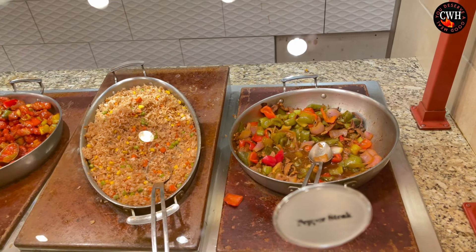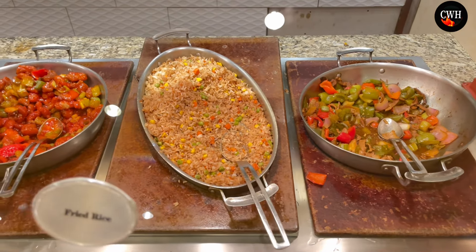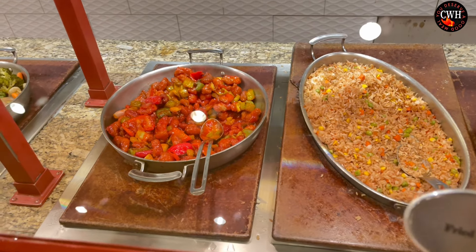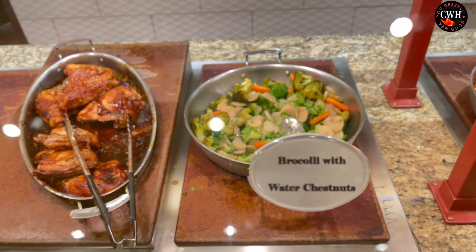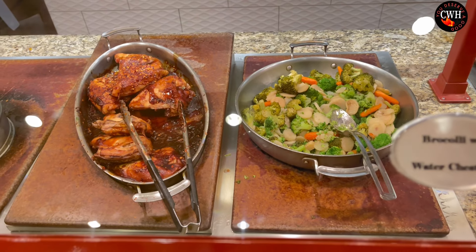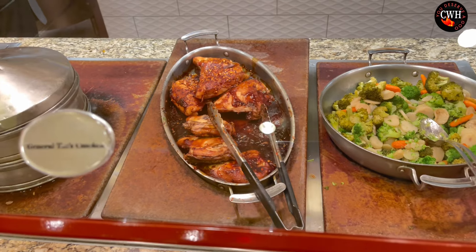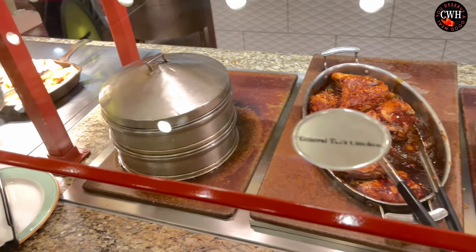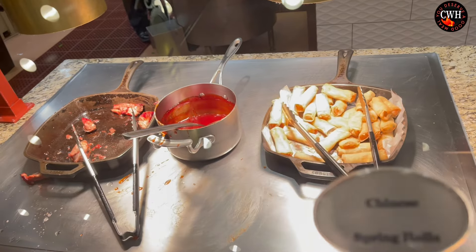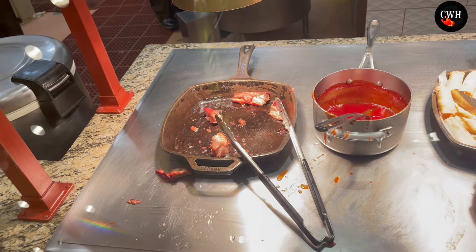Let's go a little Asian in here. You do have pepper steaks, fried rice, and sweet and sour pork. Some mixed vegetables, General Tso's chicken, pork. You do have Chinese spring rolls with sweet and sour sauce, and this right here is Chinese pork ribs — it's almost out, they need to bring some more.